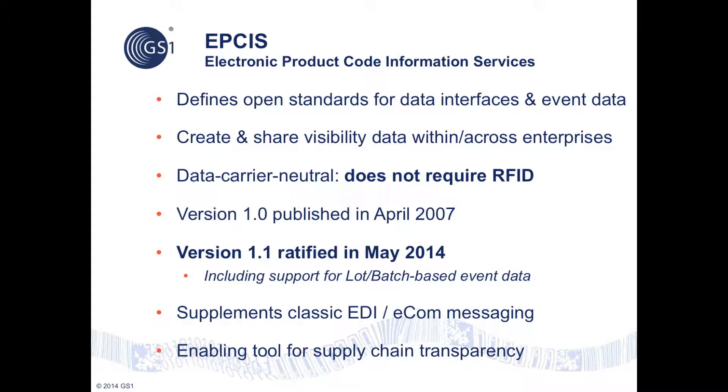EPCIS is data carrier neutral — it does not require RFID and works fine with barcoded identification. Initially designed to support only serialized identification, the latest version of the standard, published in May 2014, includes support for lot and batch-based traceability. Lot batch-level granularity is particularly relevant for medical devices, although serial-level identification provides the highest fidelity in traceability and the greatest ability to support a wide range of integrity checks.